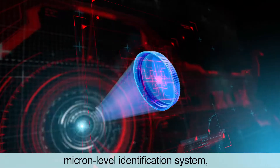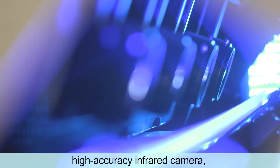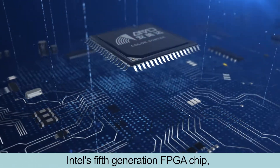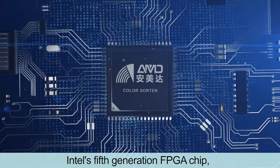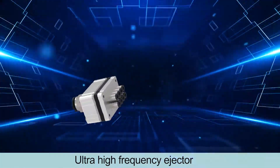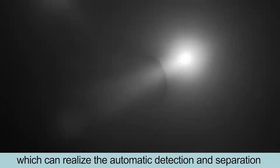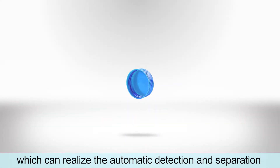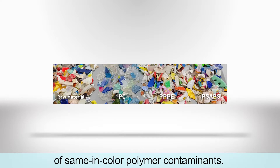micro-level identification system, high-accuracy infrared camera, latest fifth-generation FPGA chip, and ultra-high-frequency ejector, which can realize the automatic detection and separation of same-colored polymer contaminants.